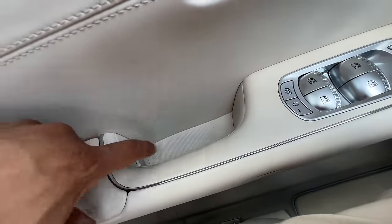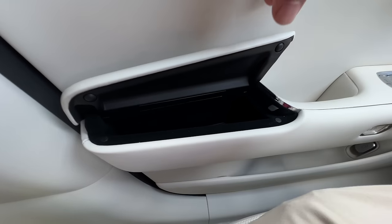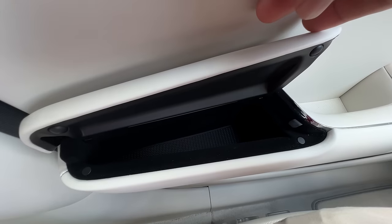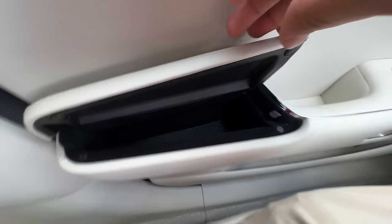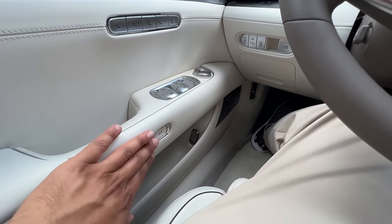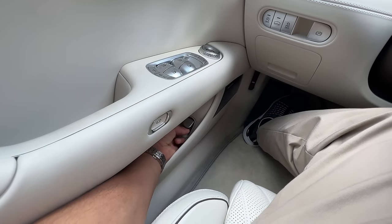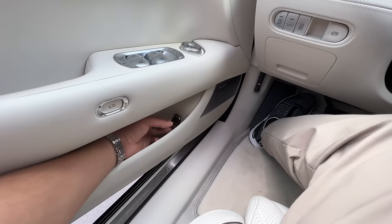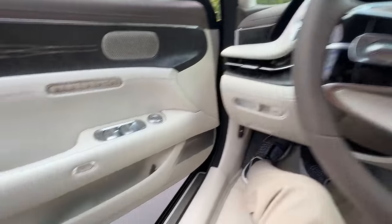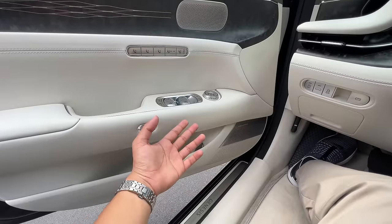There's actually a button right here that you can press, and that lets you access your little cubby space that you have inside of the door. And here is — I guess if this electronic feature does not work, you can just open the door this way, but you have to press it twice or three times. If you press it pretty much two times, that's how you can physically open this door.